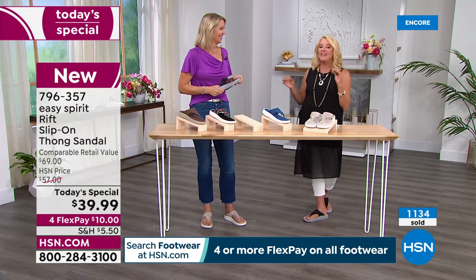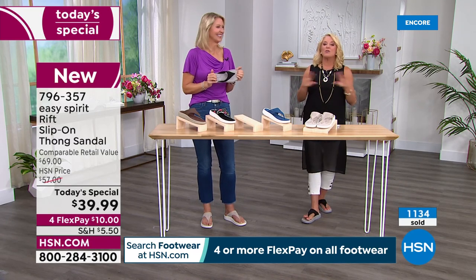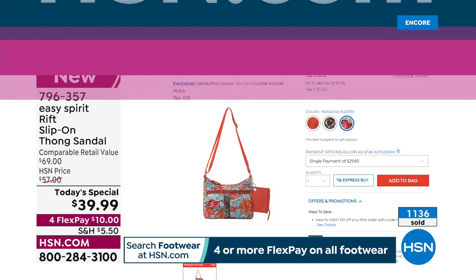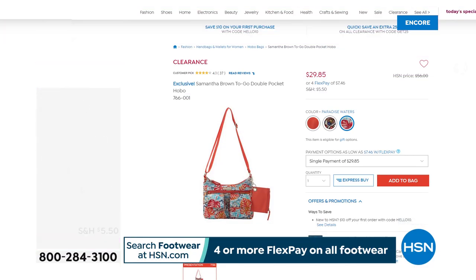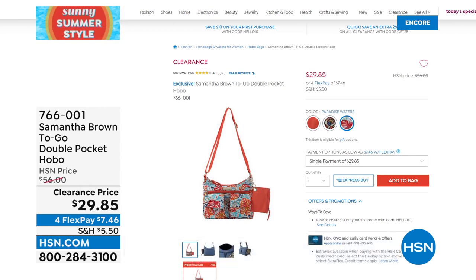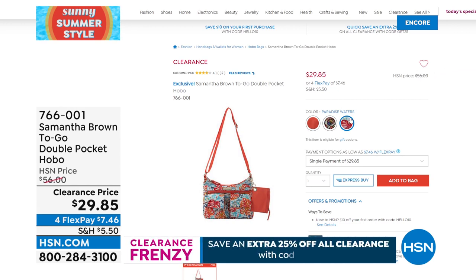We're going to wrap up on the Today's Special sandal, but Cindy's not going anywhere — we have an entire hour of adorable Easy Spirit shoes coming up. But first, I want to talk about our clearance event, which is ending tonight. There are only about 23½ hours left in the big clearance event.